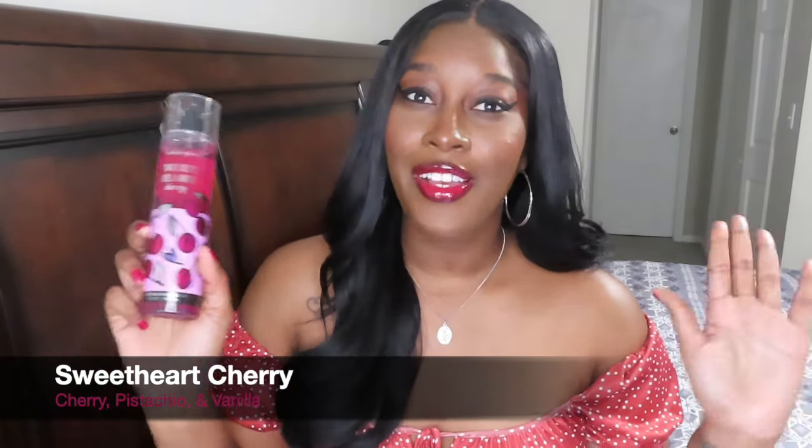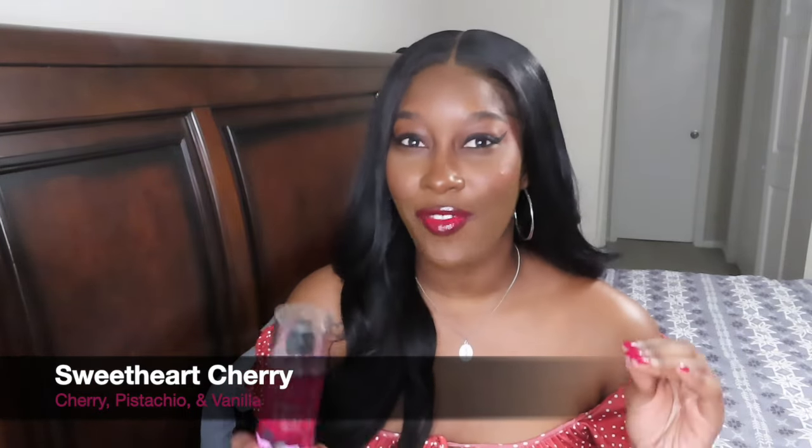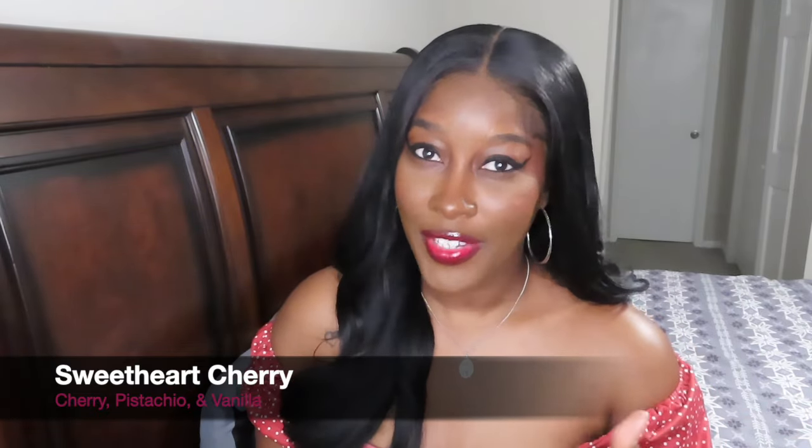The first fragrance I'll be sharing is Sweetheart Cherry — the fragrance that sparked this whole video, so of course it had to be first. I like the packaging; it's super girly and perfect for Valentine's Day. The notes in this fragrance are wild cherry, crushed pistachio, and whipped vanilla. Pistachio is a note that's pretty hip right now. It's honestly not one of my favorite fragrances. Pistachio is more of a fresher, aromatic type of nut.